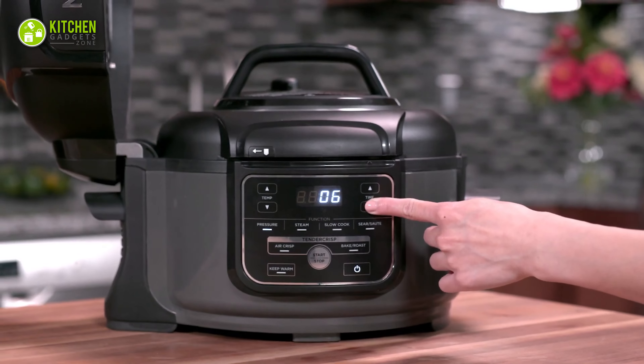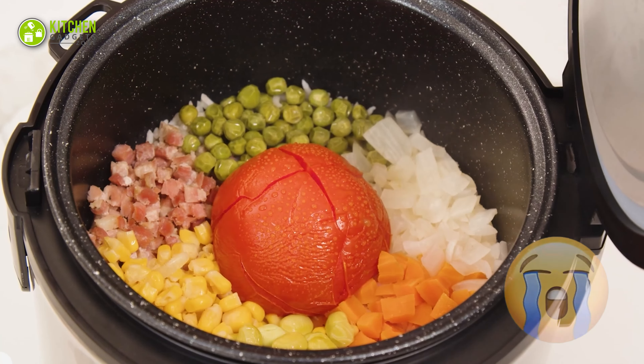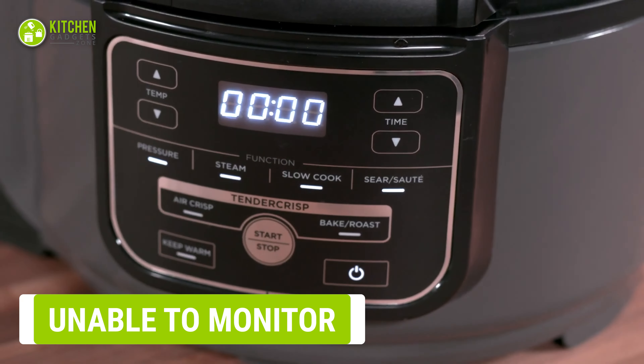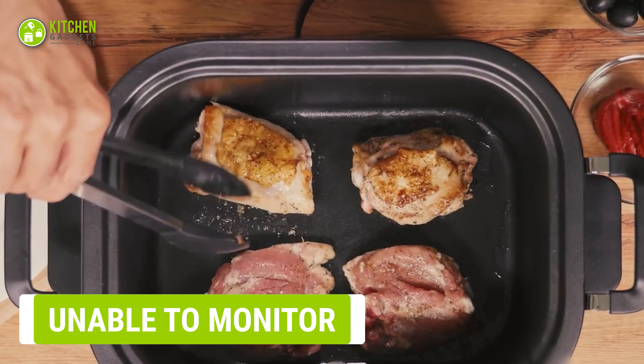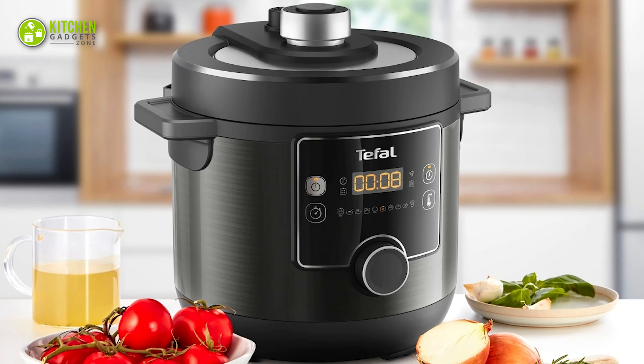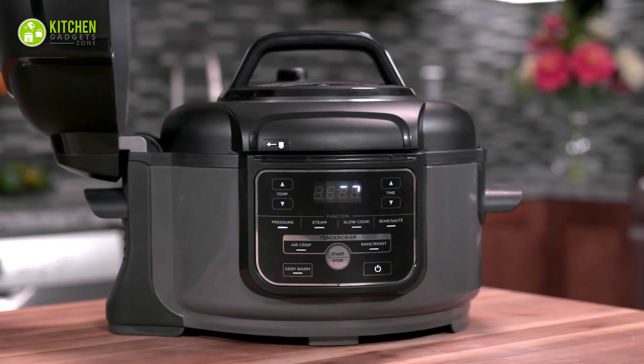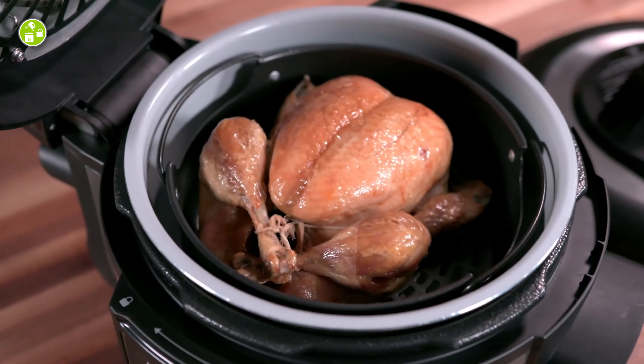Cooking veggies in a multi-cooker is a bit challenging because you have to set the time and temperature properly. The worst part is that veggies can end up overcooked. Also, if you like to check or taste food during the cooking process, a multi-cooker is not for you — you have to wait until cooking is completely done to check the dish.